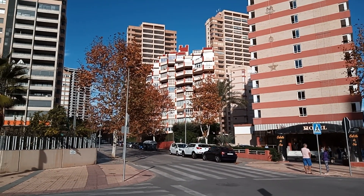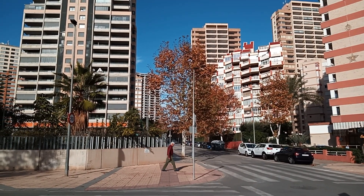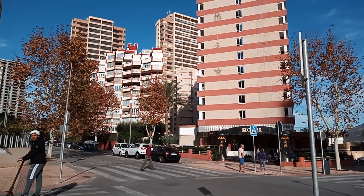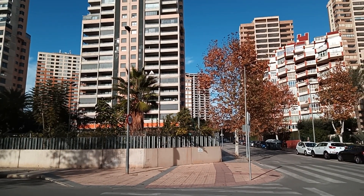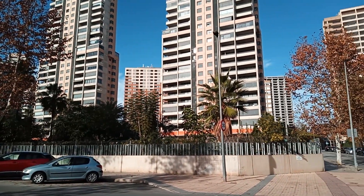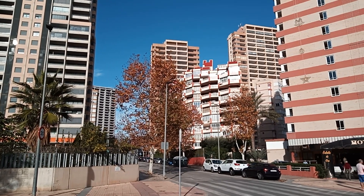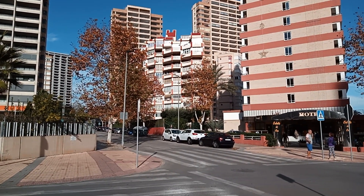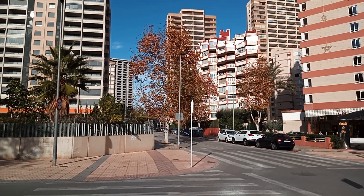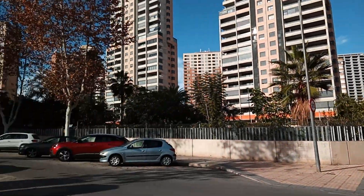Maybe one night we should have a walk around for the Christmas decorations - maybe, maybe not, I don't know. Just up that road is of course the Titanic bar, and some more apartments up there as well. Follow the road round and you've got the Gala, the Sandos Suites, and the Flamingo Hotel.